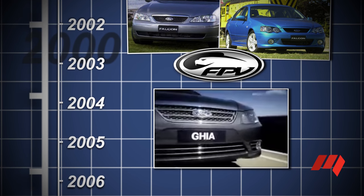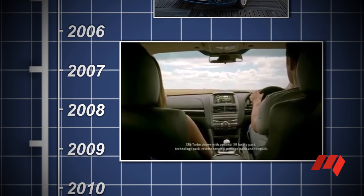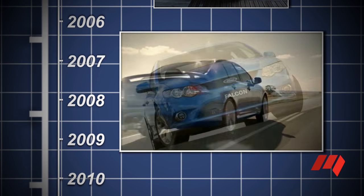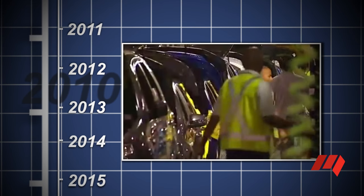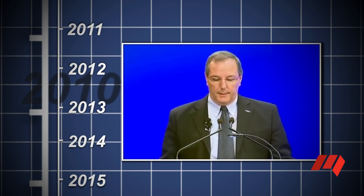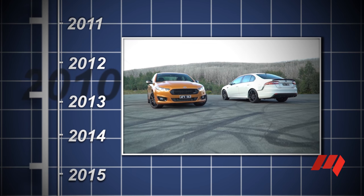In 2005, the BF Falcon facelift delivered more power and a ZF six-speed automatic transmission for high-grade models. The next model to arrive was the FG Falcon of 2008, dropping the stale Fairmont nameplate for the luxury variants, and also coming to the end of the line were the Falcon wagon and the long-wheelbase Fairlane. In May 2013, Ford Australia delivered the shock announcement it would cease to build cars in Australia from October 2016. A little over 12 months later, the FGX Falcon arrived accompanied by little fanfare.